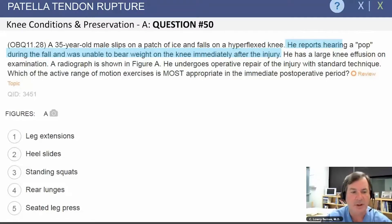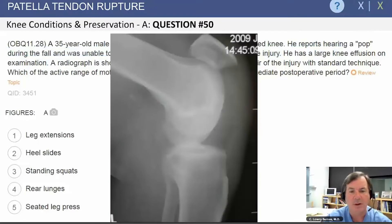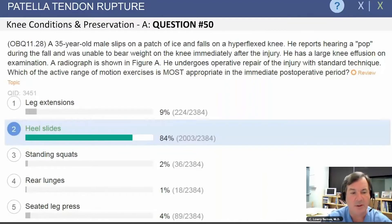He has a large effusion, and the radiographs show significant elevation of his patella, consistent with a patellar tendon rupture. The question is which exercises could be done earliest, and those would be heel slides — a closed-chain active flexion of the knee.